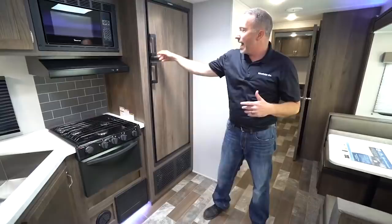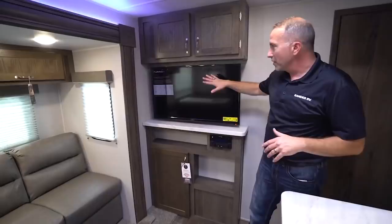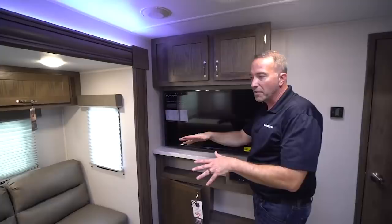Eight cubic feet in this refrigerator, and that is gas or electric. Large freezer space as well. Moving over to the living area, you see the entertainment center here — standard Furion large TV, control panel, more storage underneath the entertainment center, and of course storage up above.